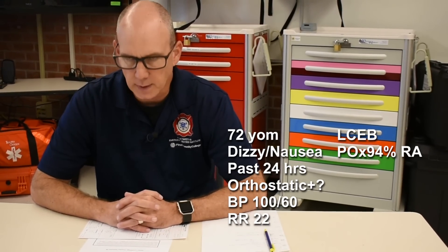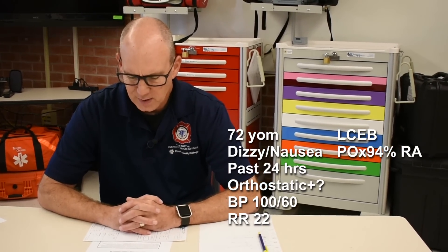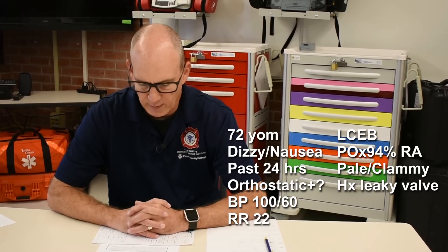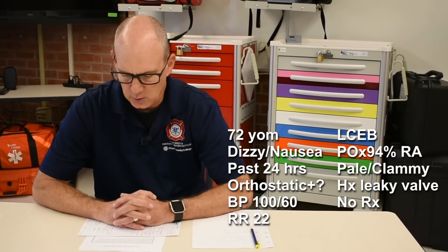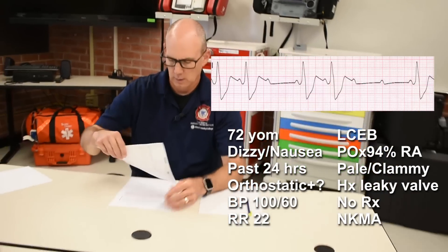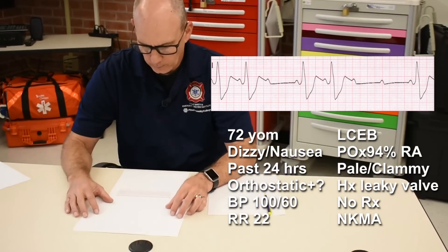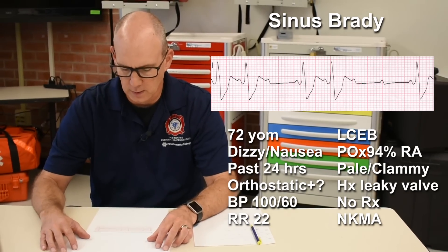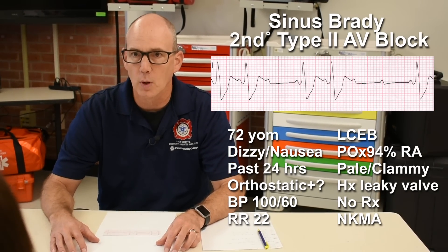Respirations 22, clear and equal bilaterally. Pulse ox 94% on room air. Skin is pale, warm, and clammy. He has a history of a leaking aortic valve. He does not take any medications and has no known medical allergies. My patient's rhythm is sinus bradycardia with a second-degree type 2 heart block.